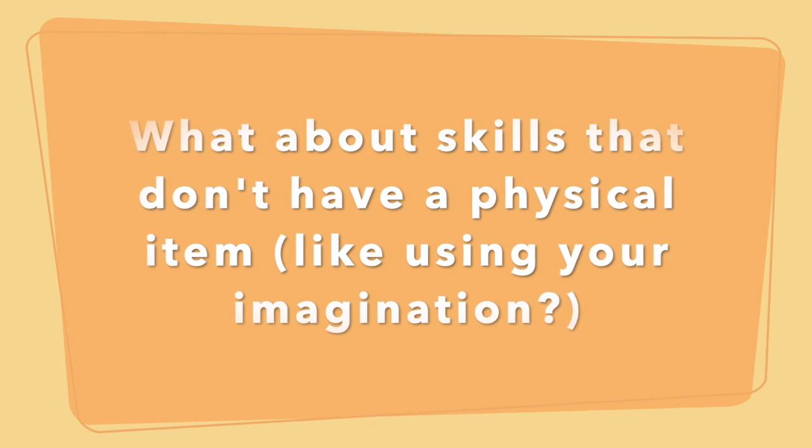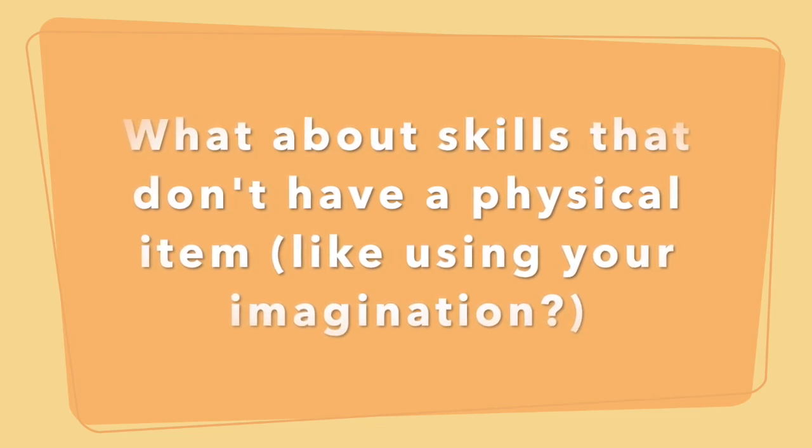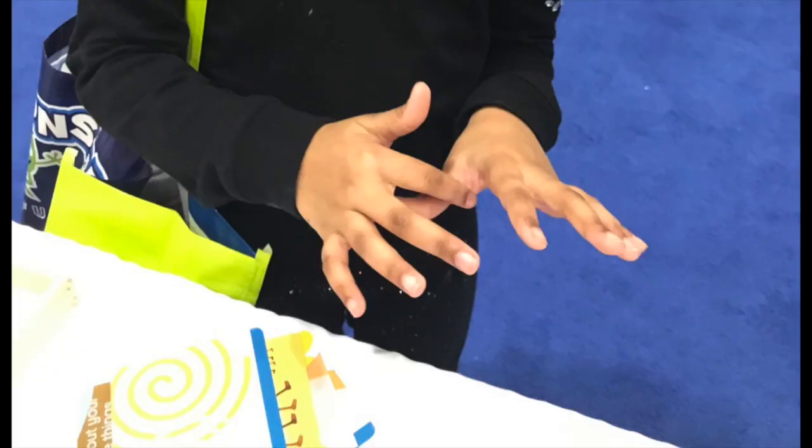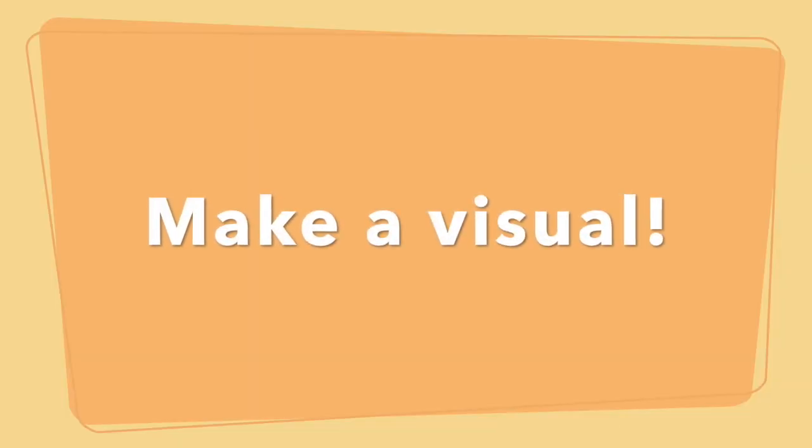Something I always think about is: what about coping skills that use your imagination and don't have something tangible? For instance, blowing bubbles — you can put a bubble container in the toolkit. Coloring — you can put coloring paper and pencils in. But deep breathing with your hand, or using your imagination to take a mini vacation — you can't put those in the toolkit. What you can do is make a visual related to that coping skill, and it's super easy to do.